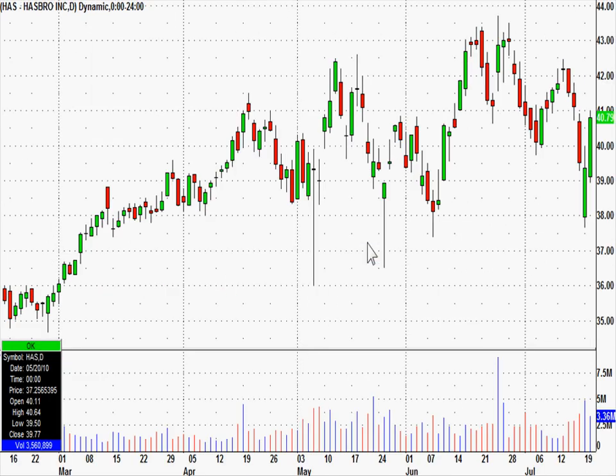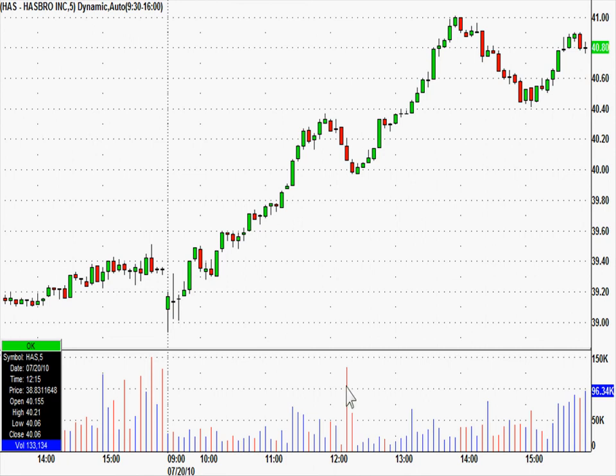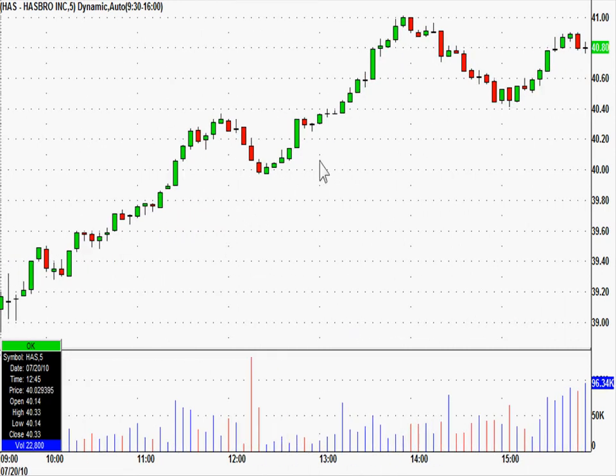And even one short today I want to highlight. Hasbro met all of our parameters we teach for trying to catch the top on a short. We did catch this within five minutes of the high of the day. We said to short it if it broke this candle's low — just put your short right there. The worst case stop was right there. The short was 40.92, worst case stop 41.02. So on a dime risk that never got hit, from 40.92 this did fall to 40.41 — over a 50 cent move in our favor on a dime risk. Even as strong as the market was, not everything goes straight up, and this was a real nice low risk short for us.